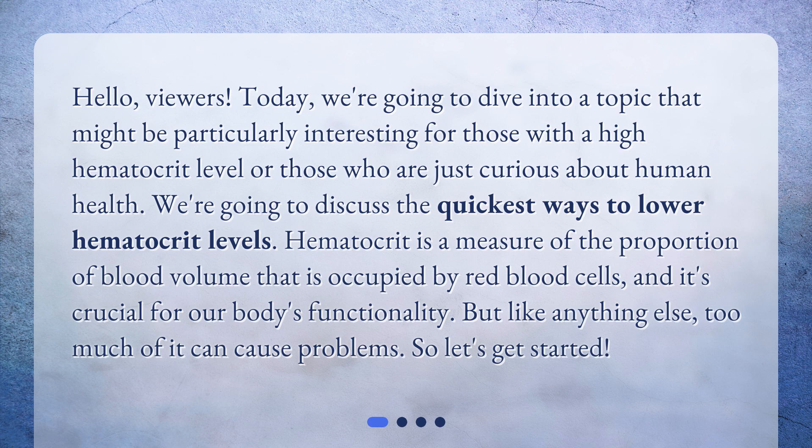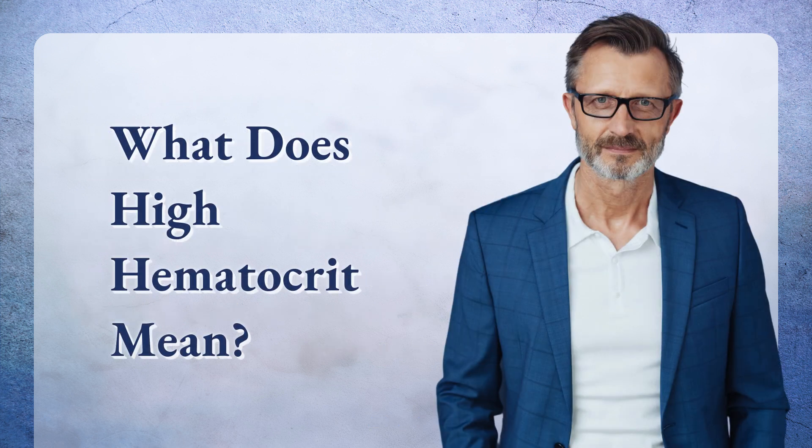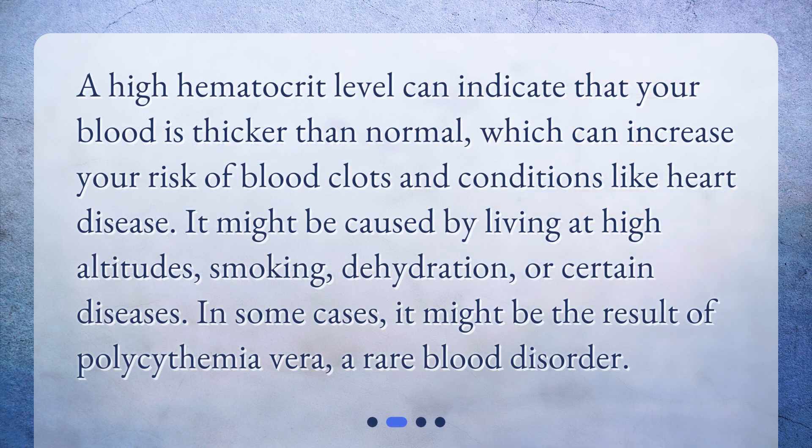We're going to discuss the quickest ways to lower hematocrit levels. Hematocrit is a measure of the proportion of blood volume that is occupied by red blood cells, and it's crucial for our body's functionality. But like anything else, too much of it can cause problems, so let's get started.